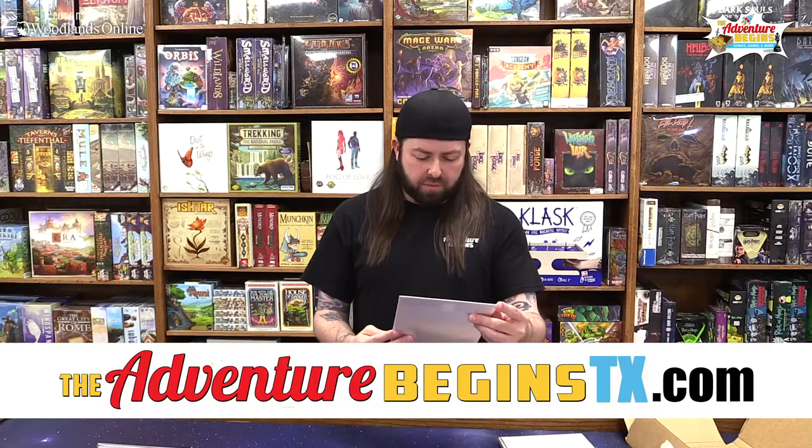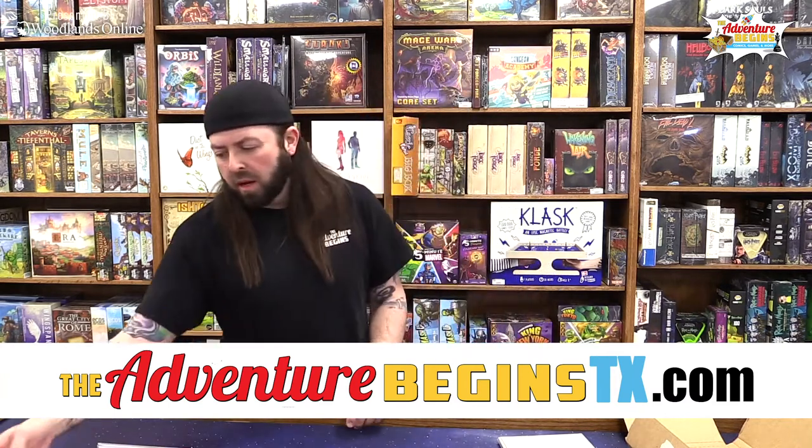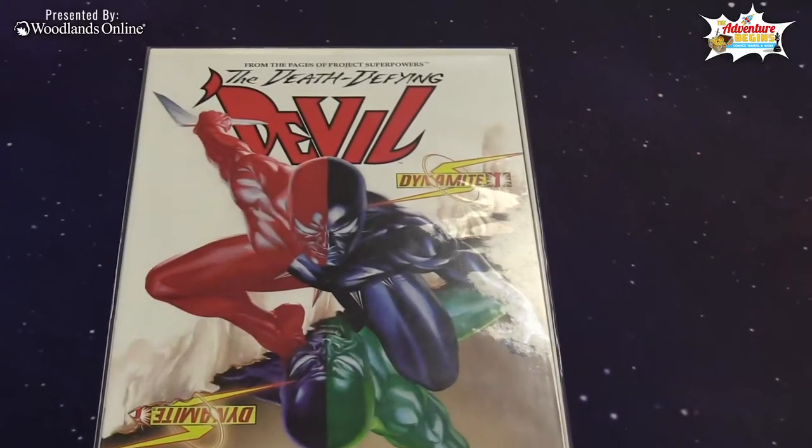The Death-Defying Devil and the Deadly Dreaded Dragon, number one — I think that's a 2008 issue — about three dollars if we keep count.